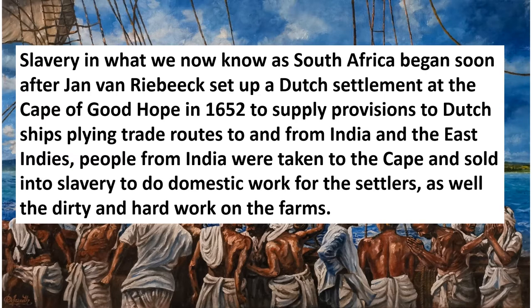Jan van Riebeeck set up a Dutch settlement at the Cape of Good Hope in 1652 to supply provisions to Dutch ships plying trade routes to and from India and the East Indies. People from India were taken to the Cape and sold into slavery to do domestic work for the settlers, as well as the dirty and hard work on the farms.